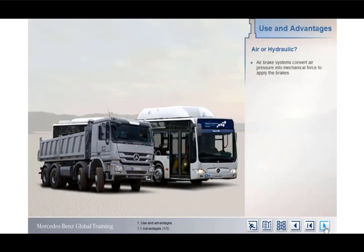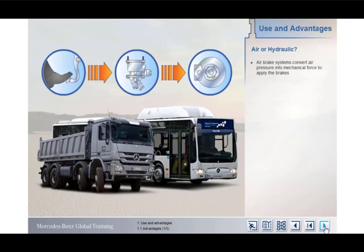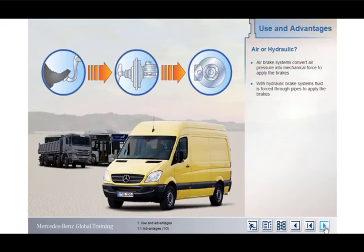Air brake systems have been used in heavy commercial vehicles for many years. They use air pressure as the source of energy and convert it into mechanical force to apply the brakes. Air systems are fitted in preference to hydraulic brakes, used mainly in passenger cars and light commercial vehicles, for a variety of reasons. But first, let's briefly remind ourselves of how hydraulic systems work.